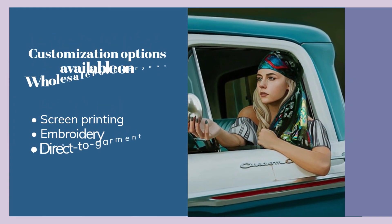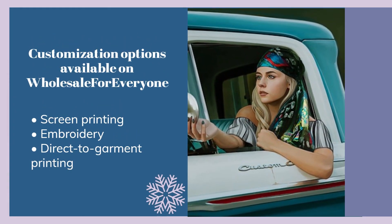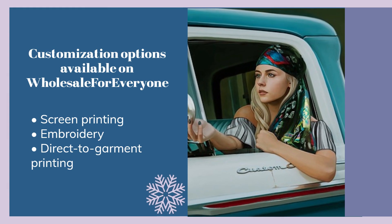Customization options available on Wholesale for Everyone: screen printing, embroidery, and direct-to-garment printing.